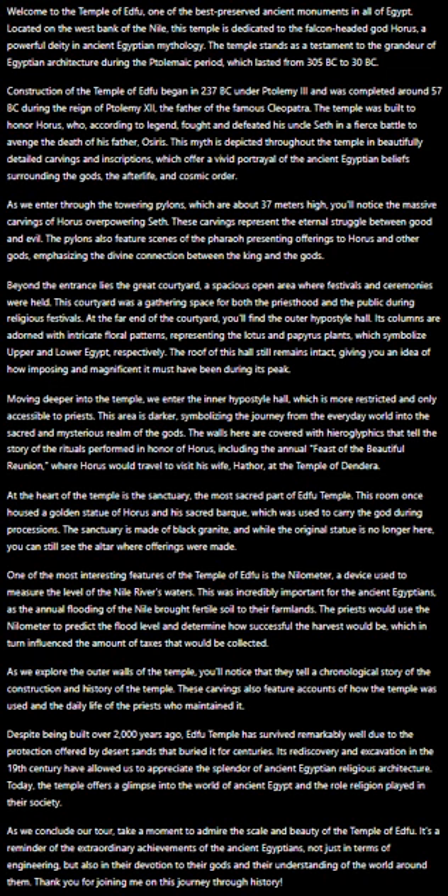At the heart of the temple is the sanctuary, the most sacred part of Edfu Temple. This room once housed a golden statue of Horus and his sacred bark, which was used to carry the god during processions. The sanctuary is made of black granite, and while the original statue is no longer here, you can still see the altar where offerings were made.